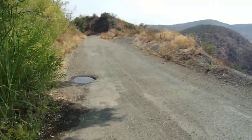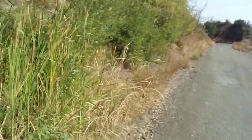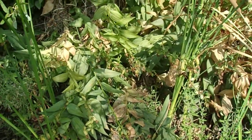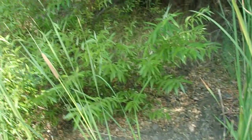It looks like we do have some giant stream orchid plants — those are the ones with those really thick leaves and very strong parallel veins. Here's the plant I'm talking about right here in the middle of the frame. I believe that is Epipactis gigantea — I'm pretty sure of it, actually. I just wanted to take some time to appreciate this little spot.